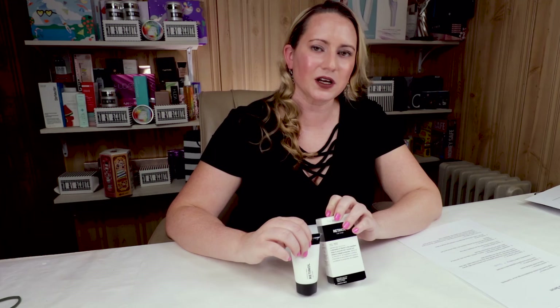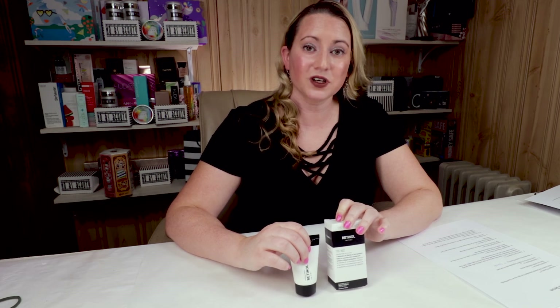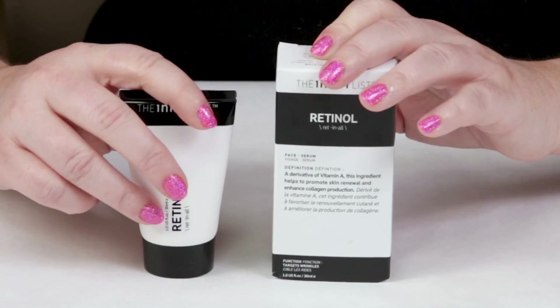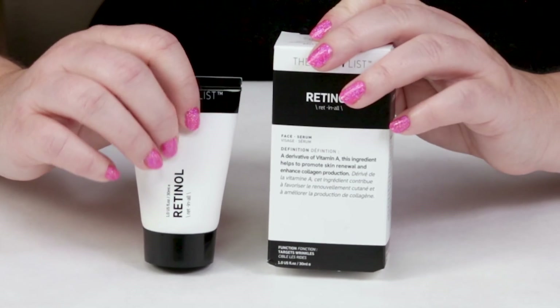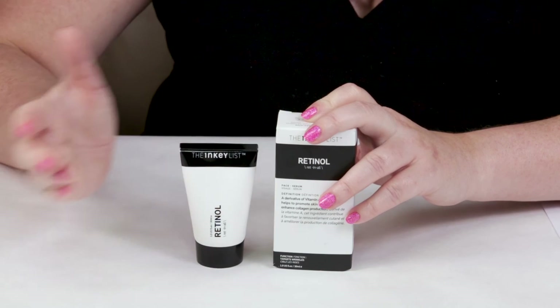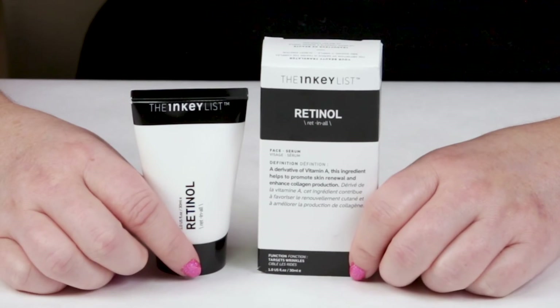My ninth criteria is price. This is the full size, which is one ounce, and it sells for $13 — a pretty good deal. It's one of the most effective yet most affordable retinols I've seen. Vitamin A is not cheap to add into products, so it's impressive that they were able to do this for $13. That must come from the affordable packaging and not spending a ton on marketing.